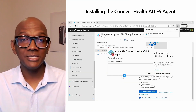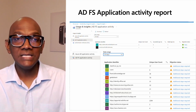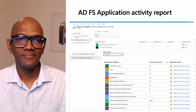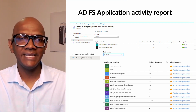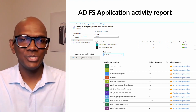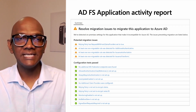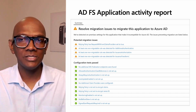Remember to install the agent on all the servers in your ADFS farm. Once the agents are installed, you will start seeing the ADFS application activity report being populated with usage information. This report will help you identify the applications in ADFS and understand their usage and readiness for migration to Azure AD. Clicking through on each app will provide further detailed information on potential migration issues that may need to be resolved to bring the apps over to Azure AD.